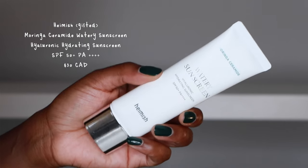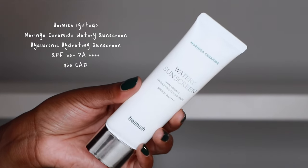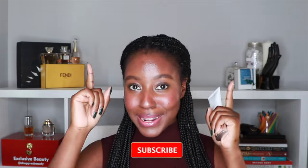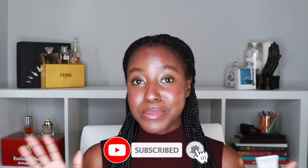On this episode of Sunscreen for Dark Skin, we are putting the Hamish Moringa Ceramide Hyaluronic Hydrating Water Sunscreen SPF 50+, PA++++ to the test to see if it's black girl approved. If you missed the last episode, I will link it in the cards above. Make sure that you're subscribed and click the bell to be notified every time we put another sunscreen in the hot seat. Let's get started.